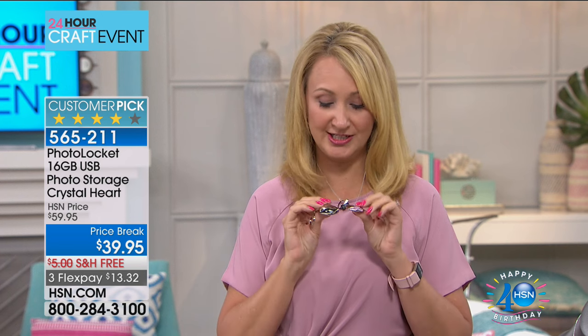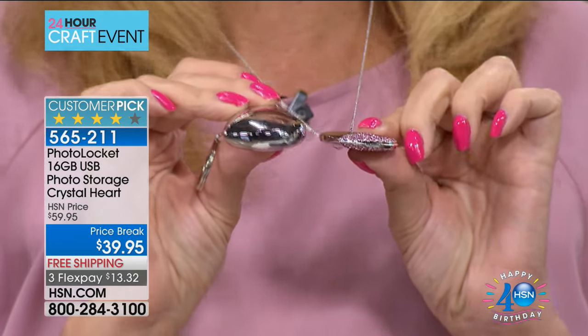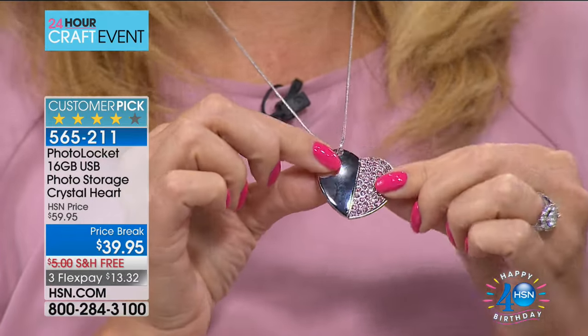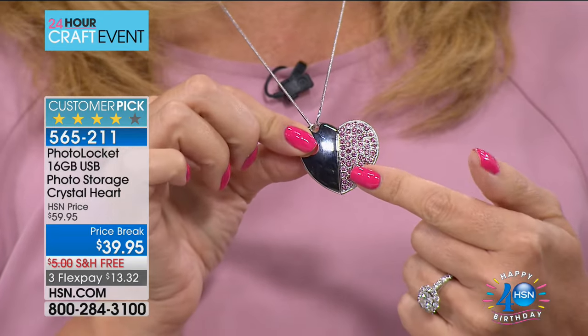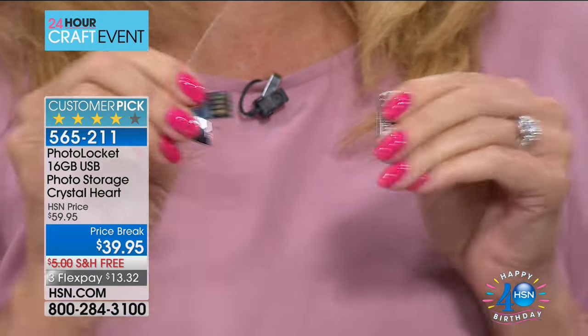Our Photo Locket has always been a wildly popular customer pick at hsn.com, but we've improved it and made it even more beautiful than ever before. Our previous generation model is still available for sale and is a huge customer pick, but look at how much more sleek and slim this new one is. We're including the chain and the key chain. We have the beautiful soft baby pink and the crystal with clear crystals.